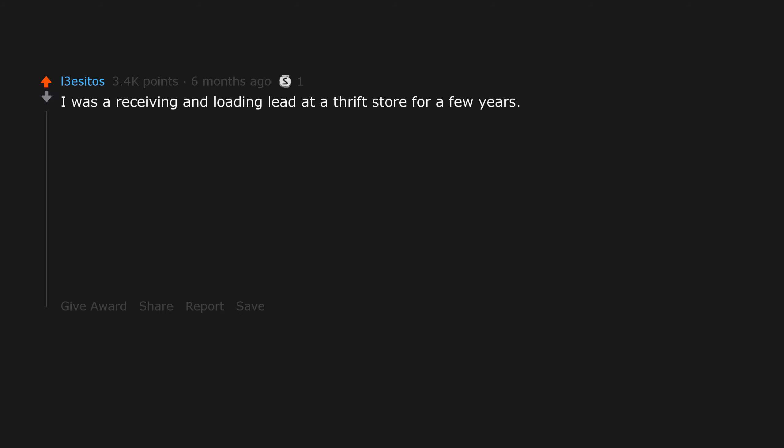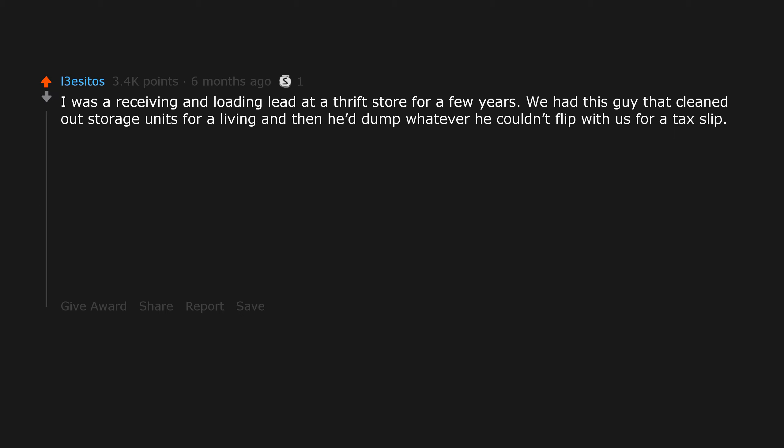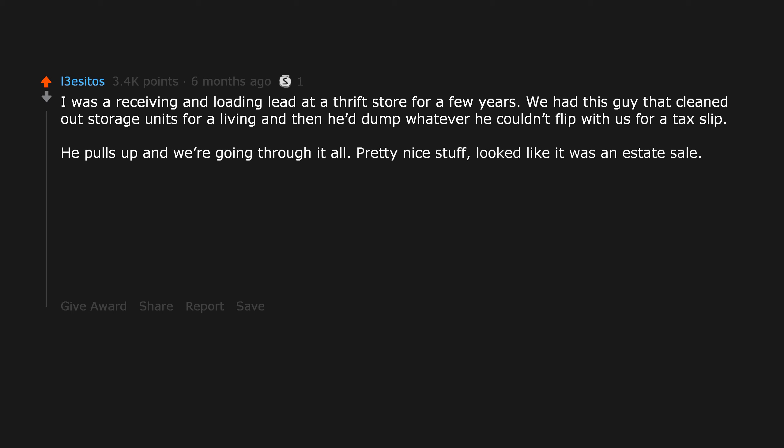I was a receiving and loading lead at a thrift store for a few years. We had this guy that cleaned out storage units for a living, and then he'd dump whatever he couldn't flip with us for a tax slip. He pulls up and we're going through it all — pretty nice stuff. Looked like it was an estate sale.